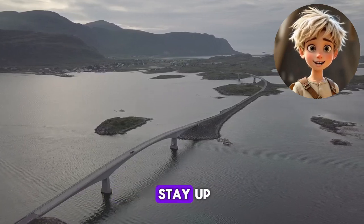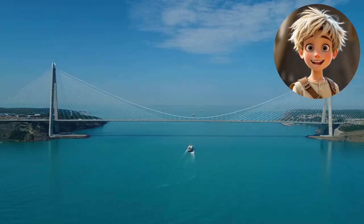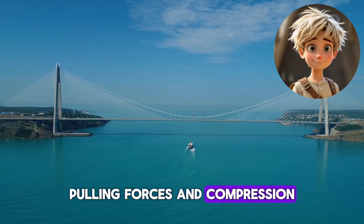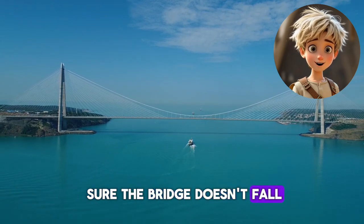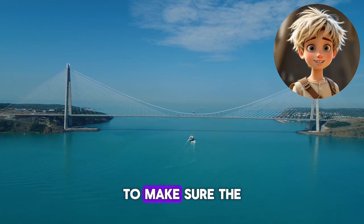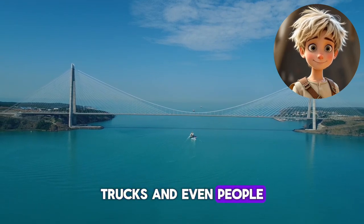But how do bridges stay up? It's all about balance and strength. Engineers have to think about tension — pulling forces — and compression — pushing forces — to make sure the bridge doesn't fall. They also test different materials, like steel and concrete, to make sure the bridge can handle the weight of cars, trucks, and even people.